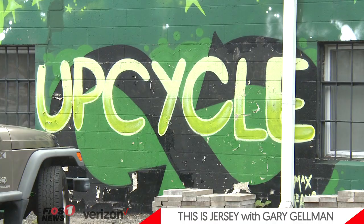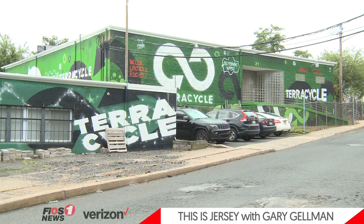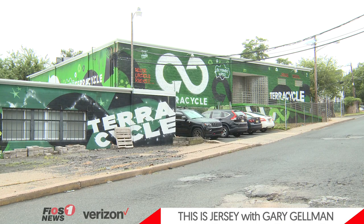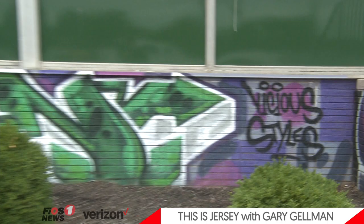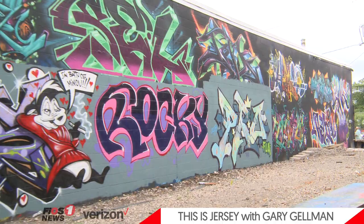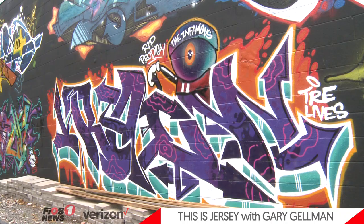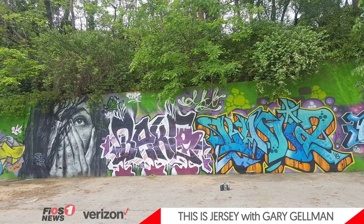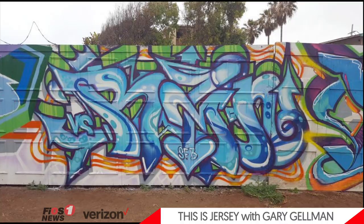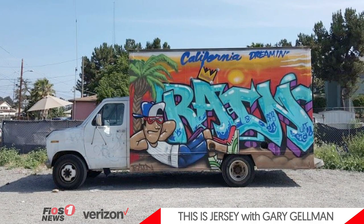Welcome to this edition of This is Jersey. We're back in the city of Trenton today outside the unique and striking TerraCycle headquarters just off Route 1. While TerraCycle does great work with recycling around the world, it's the exterior walls of the building and the canvas they provide that bring us here today. We're talking to local artist Leon Rainbow, one of the first artists to paint these walls, about his art style of choice, graffiti. Leon has been doing murals for a long time on both coasts, and he's here in Trenton now sharing his art with the community in a variety of ways. Between organizing festivals, helping foster artistic interest in kids, and continuing to do amazing murals, Leon is making Trenton more colorful every day.